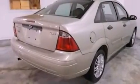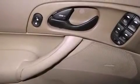Privacy glass, dual airbags, door reinforcement beams, and a multi-link rear suspension.